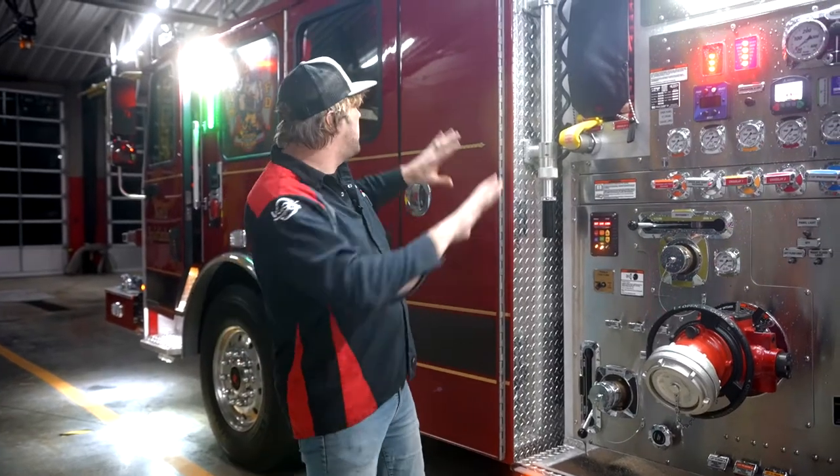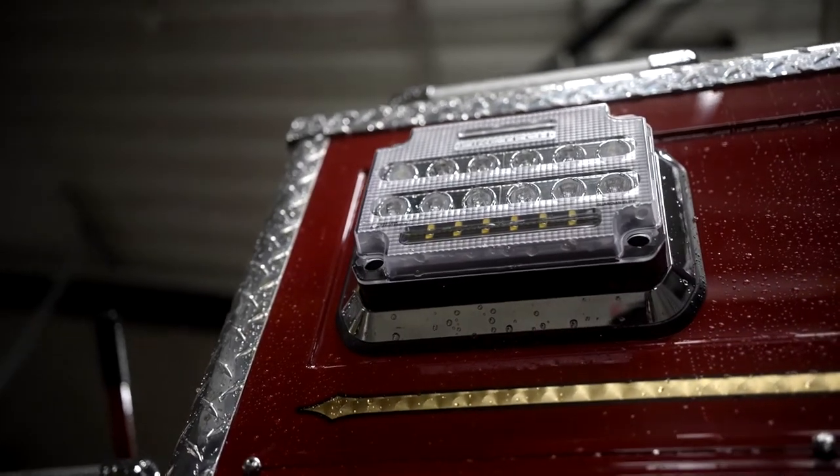So if you're looking at trying to make it easier to work around a fire truck, having a combination of body-mounted fixtures and elevated pole-mounted scene lights is a great way to accomplish that job.